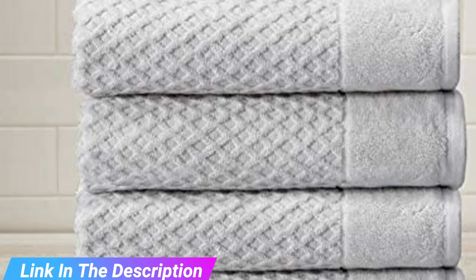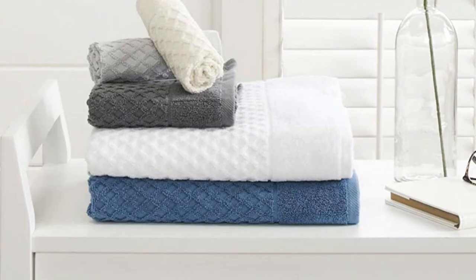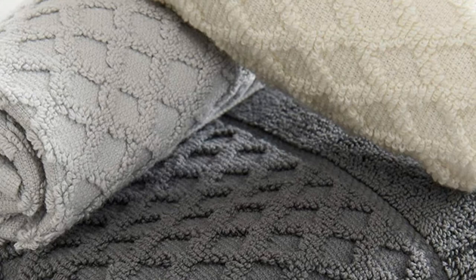The waffle weave texture and looped cotton material absorb well and dry quickly after each use. This affordable four-piece set includes four standard bath towels that measure 30 by 52 inches and come in a choice of several subdued neutral tones. Great Bay's line includes complementary hand towels and washcloths, which are sold separately.